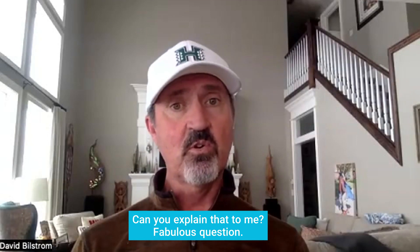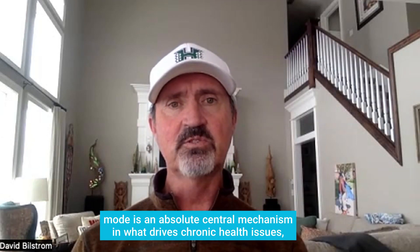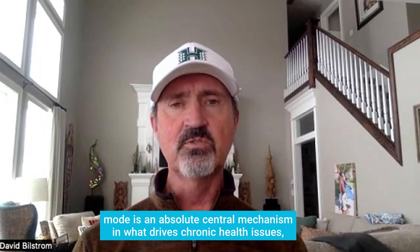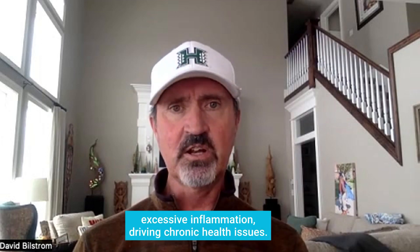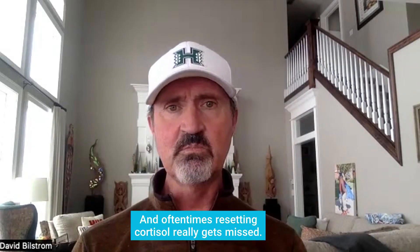Fabulous question, of course, because cortisol being disrupted — being stuck in a stress mode — is an absolute central mechanism in what drives chronic health issues, excessive inflammation driving chronic health issues, and oftentimes resetting cortisol really gets missed.